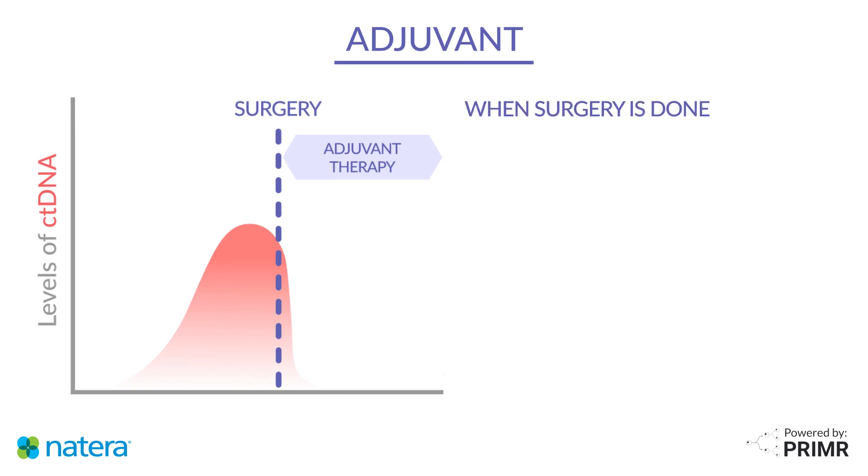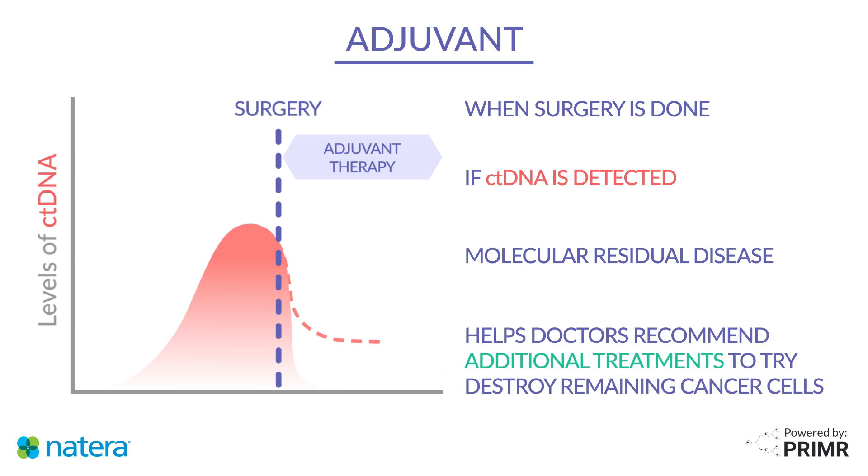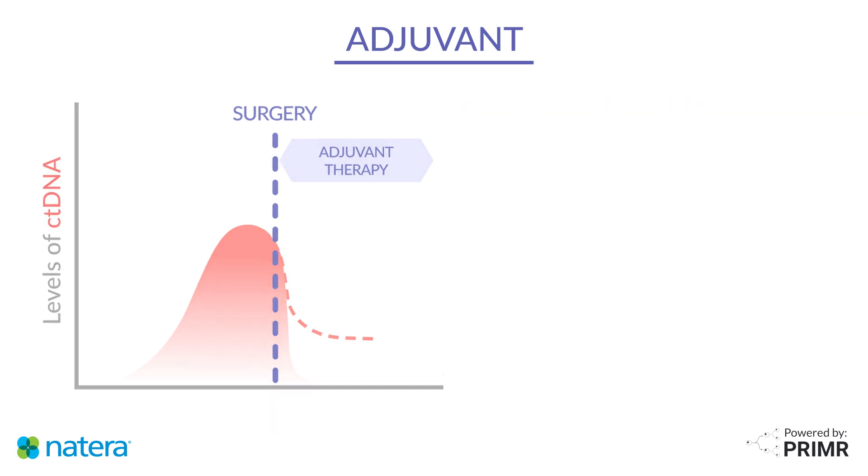After surgery, doctors may use Signatera to detect ctDNA still in the body, even if it looks like all the cancer was removed during surgery. If the test is positive, it shows molecular residual disease, which means there are fragments of cancer still present in the bloodstream. If present, doctors may recommend additional treatments after surgery, like chemotherapy, to try to clear any remaining cancer cells living in the bloodstream.